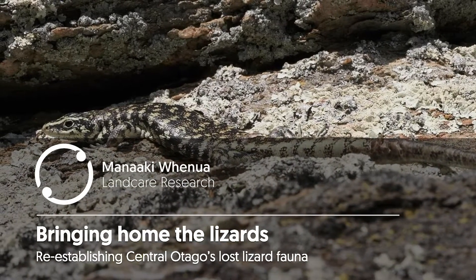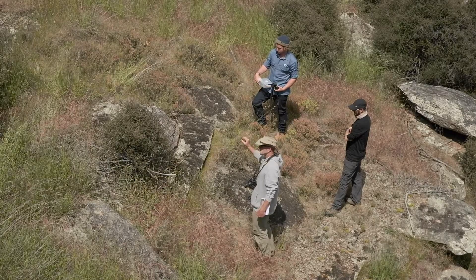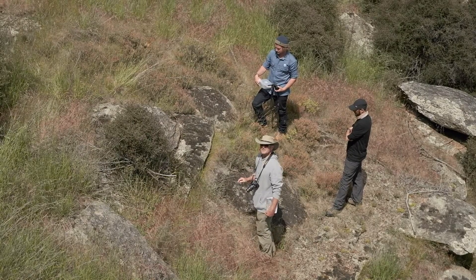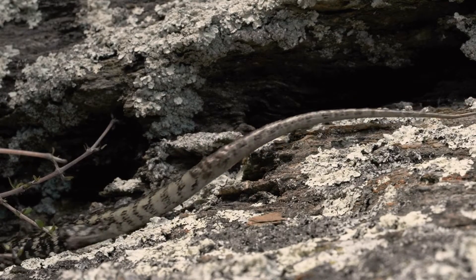That animal there — that beautiful golden pattern on that Otago skink is a perfect icon for Central Otago because of Central Otago's gold history. There it is right there in living DNA.